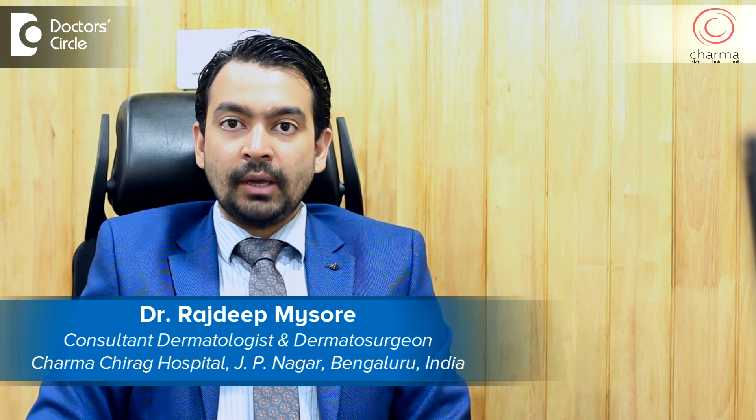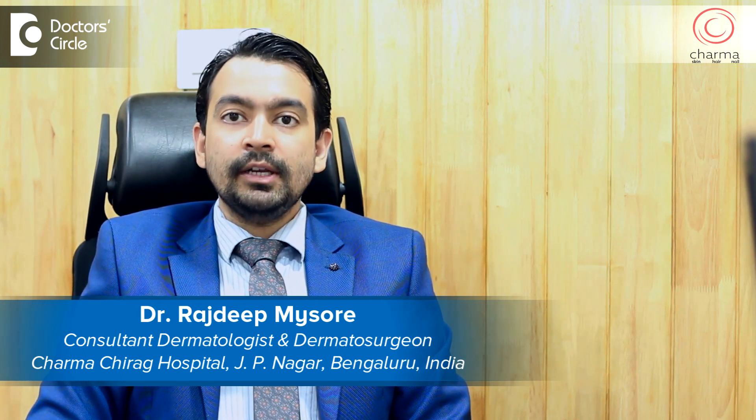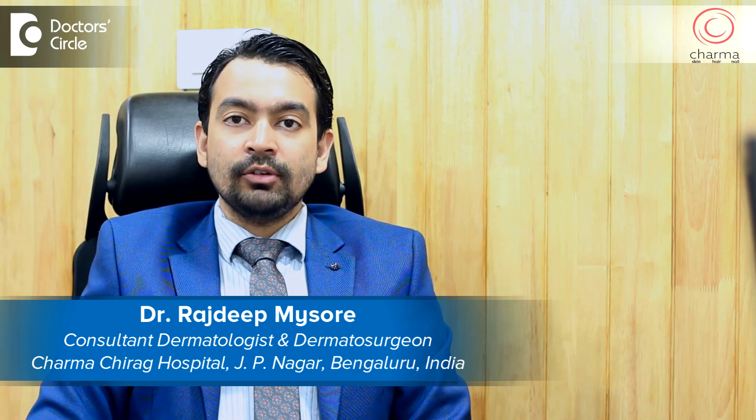Hi, I'm Dr. Rajdeep. I'm a dermatologist and dermatosurgeon practicing at Sharma, a skin, hair and nail clinic attached to Chirag Hospital in J.P. Nagar, Bangalore.